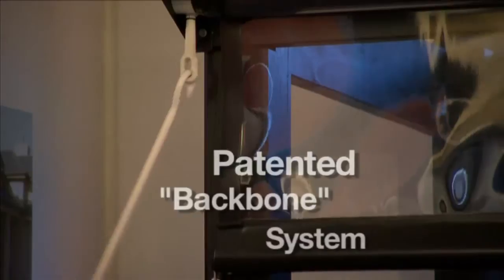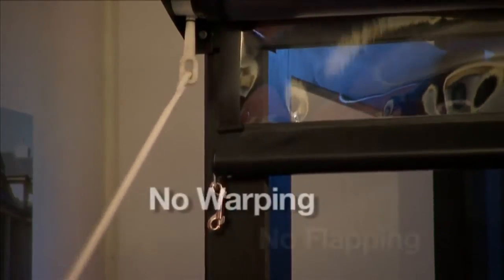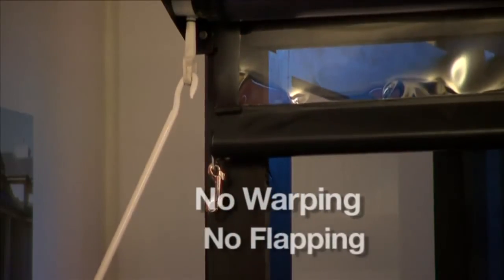An integral part of all Australian Outdoor Living blinds is the use of the Painted Dead Backbone system. This component ensures the blind maintains its shape and allows the blind to be tensioned to prevent warping or flapping in the wind.